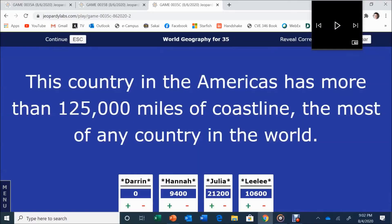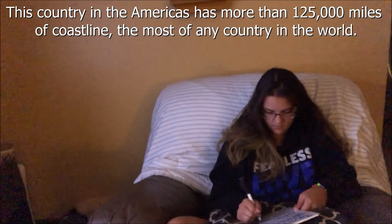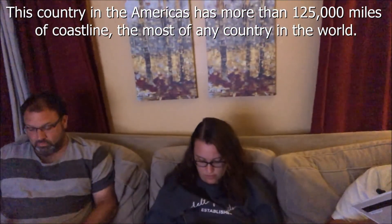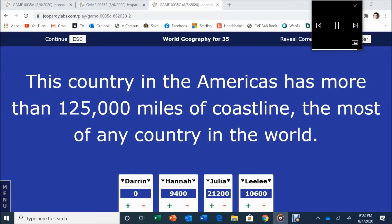We are back. The contestants have made their wagers. Here is the Final Jeopardy clue: this country in the Americas has more than 125,000 miles of coastline — the most of any country in the world. Good luck to you all.